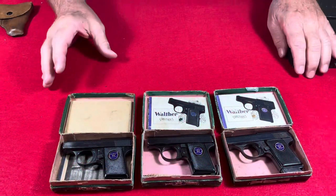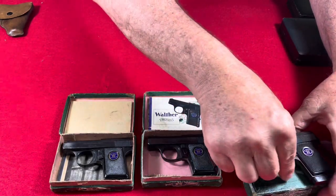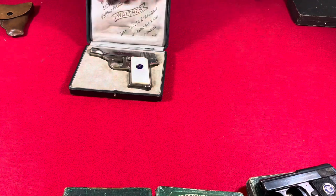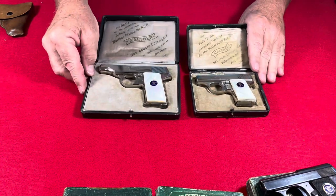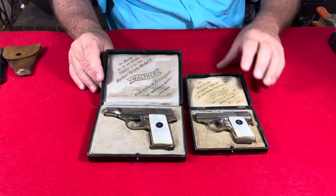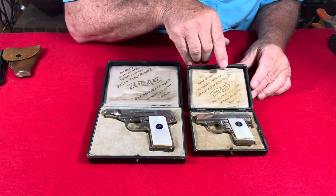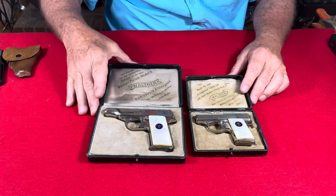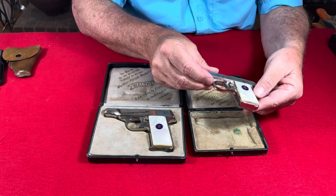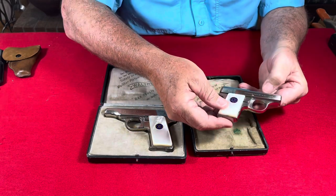Walther was very proud of their new Model 8 and Model 9 pistols, and in addition to standard production guns, the Model 8 and Model 9 were available in higher-grade finishes. Here we have a Model 8 and a Model 9 in factory display cases. In these display cases they describe their pistols as: 'For the best in personal protection is the new Walther Model 9 pistol from the Walther factory in Zella-Mehlis.' These pistols are in nickel finish — here's a Model 8 and here's an early production Model 9, still first year of production, 100 years old, in nickel with mother of pearl grips — just a stunningly beautiful little pistol.